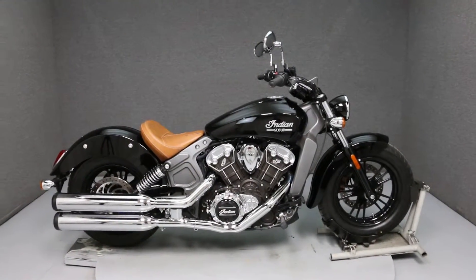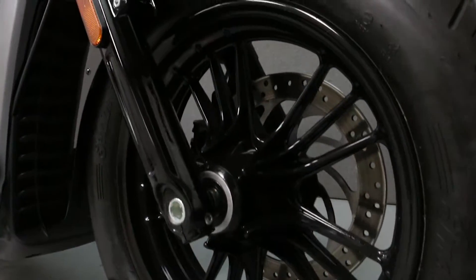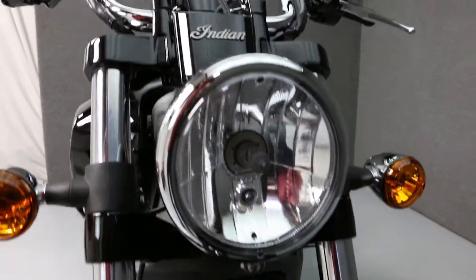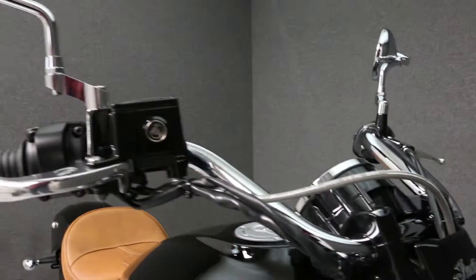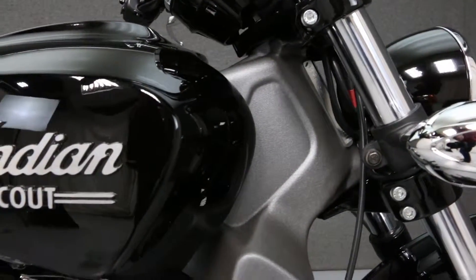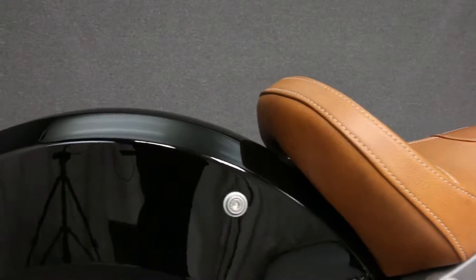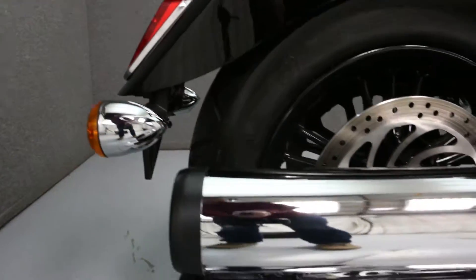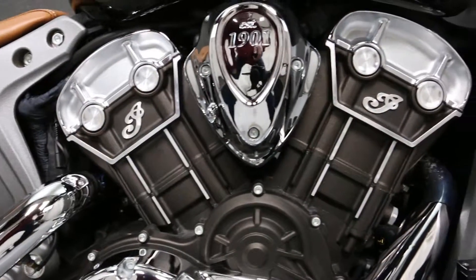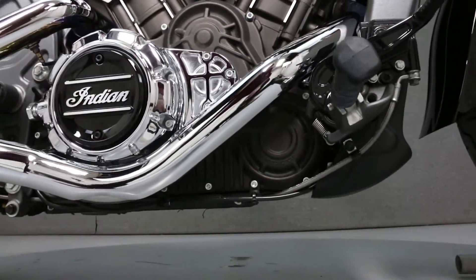Hello everyone, this is Ethan with National Power Sports. Today we're going to take a look at the cosmetic condition of this beautiful 2015 Indian Scout. The chrome is in fantastic shape as you can see here.